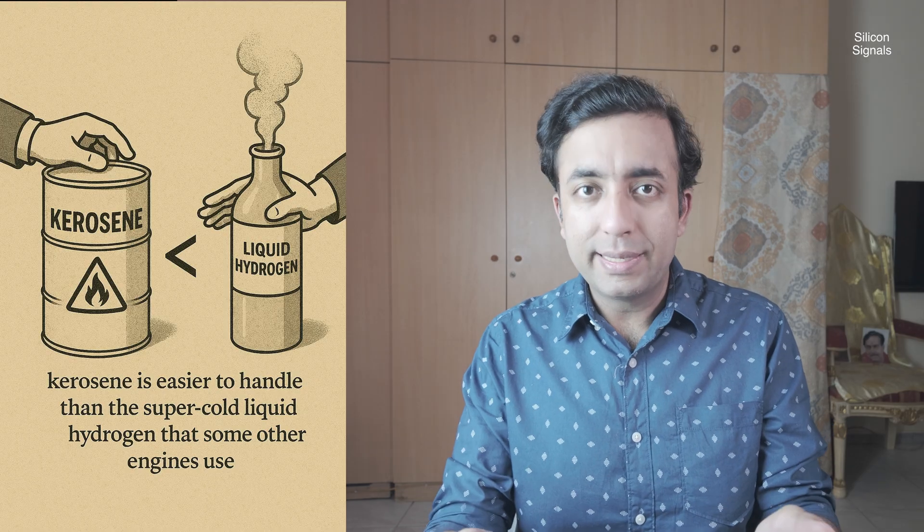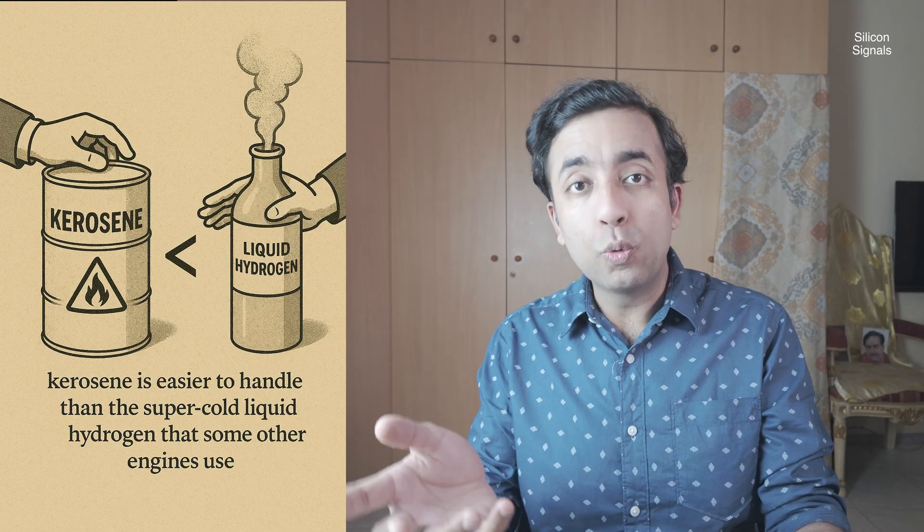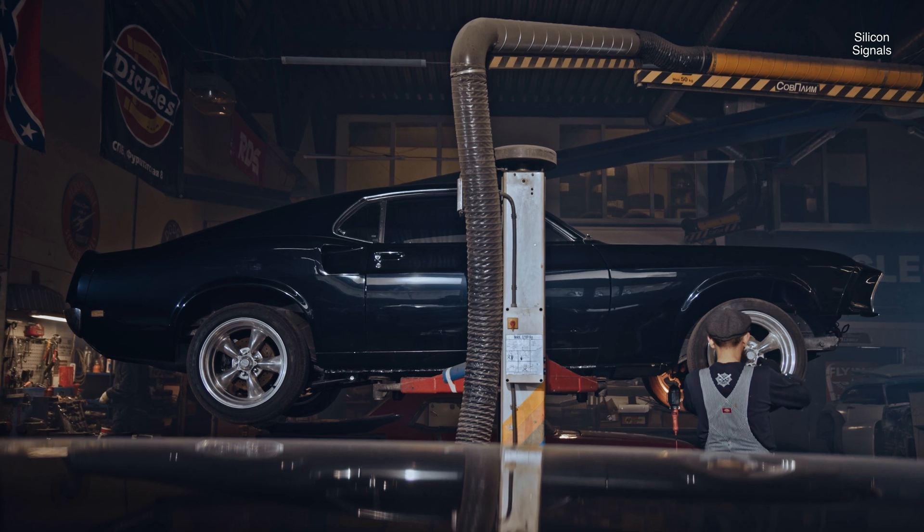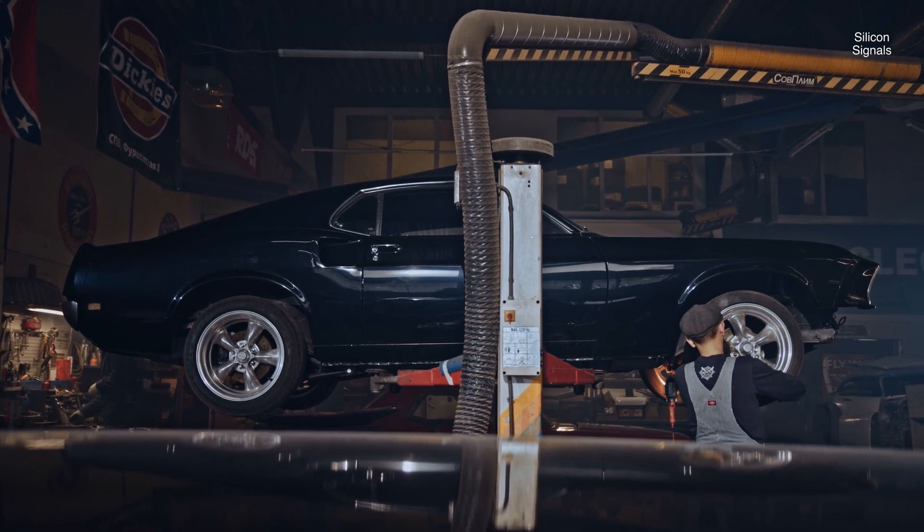Here's the kicker: it's potentially cheaper to run than some of the older tech. Kerosene is easier to handle than the super cold hydrogen that other engines use, and that makes a big difference in cost. Think of it like swapping out a high-maintenance sports car for a reliable, fuel-efficient machine. This new engine is a crucial part of the future of Indian space missions.